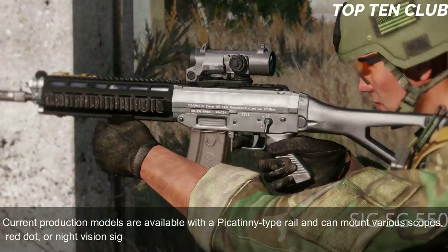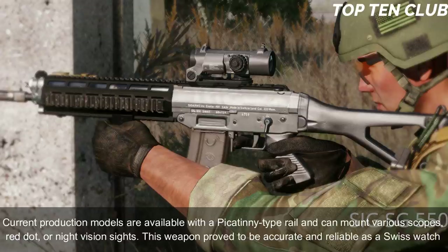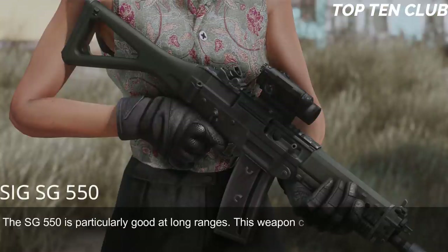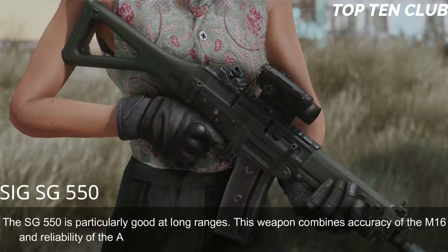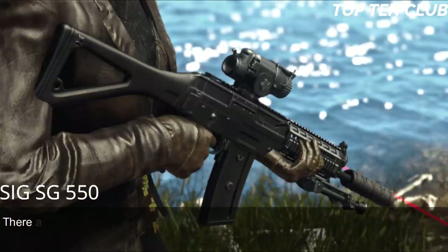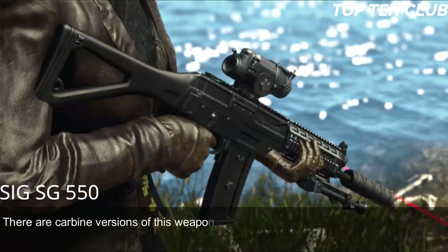Current production models are available with a Picatinny-type rail and can mount various scopes, red dot, or night vision sights. This weapon proved to be accurate and reliable. The SG 550 is particularly good at long ranges, combining the accuracy of the M16 and the reliability of the AK-47. It handles well and is very controllable during full-auto fire. There are carbine versions for close-quarter battles and even a designated marksman rifle variant.